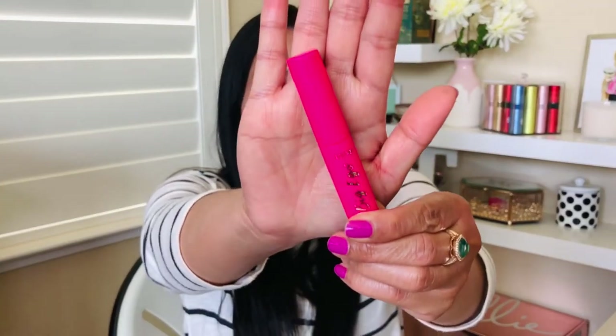Big Ego Mascara by Tarte — pass. This is a hypoallergenic mascara. It unfortunately doesn't do anything for my lashes, and I have the shortest, thinnest lashes of all. You can barely see it. So this is not something I'm going to gravitate towards.